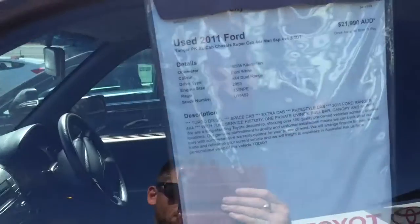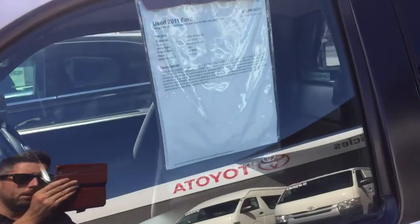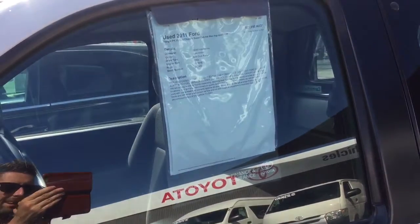Hey Sean, thanks for the inquiry on the 2011 Ford Ranger XL Space Cap. As I said, I was going to do the video just to show you how clean it was and point out just what a nice car it is.